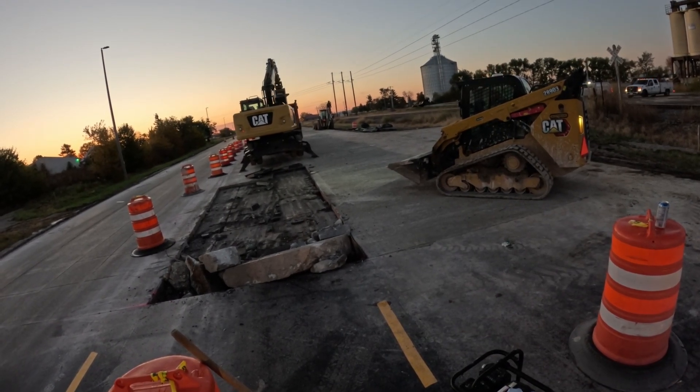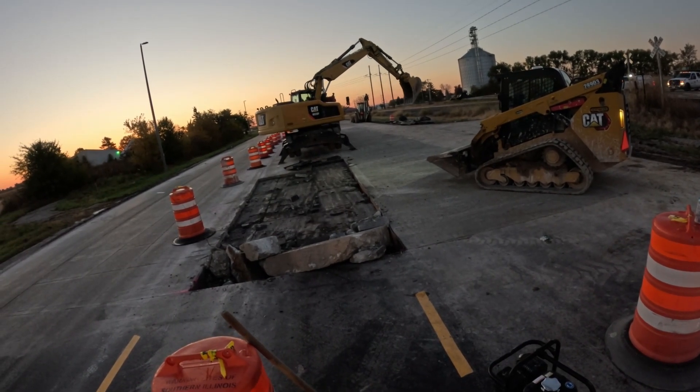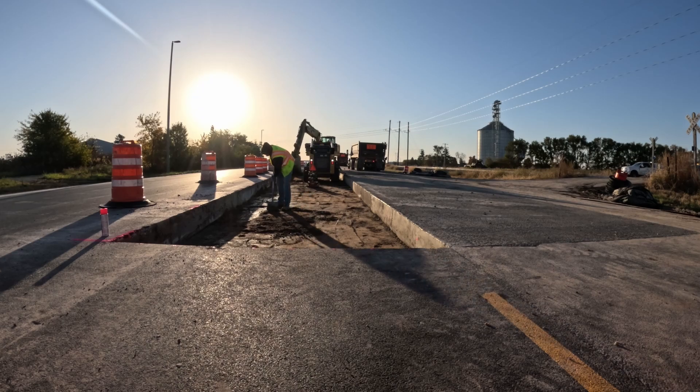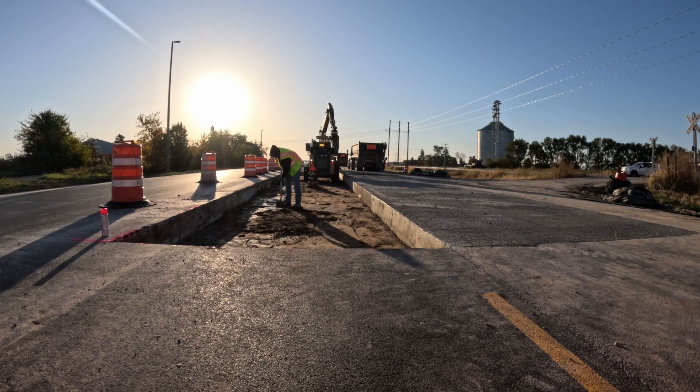That section of pavement the skid steer is sitting on, we poured yesterday. Within an hour of tearing up the road, the sun is shining and there's now a huge hole in the road where cars were just driving. The machines are prepping the hole as they near the end.